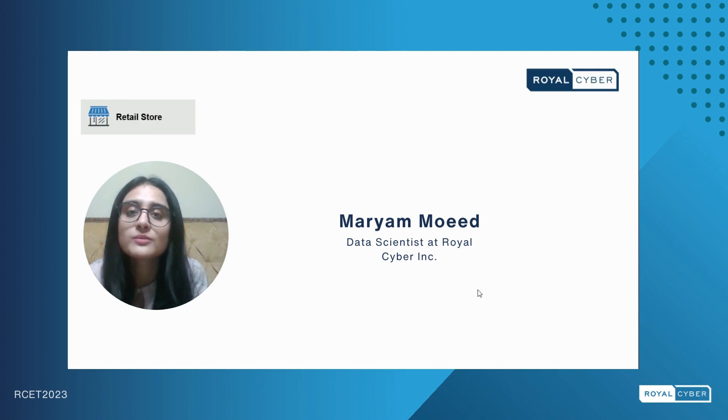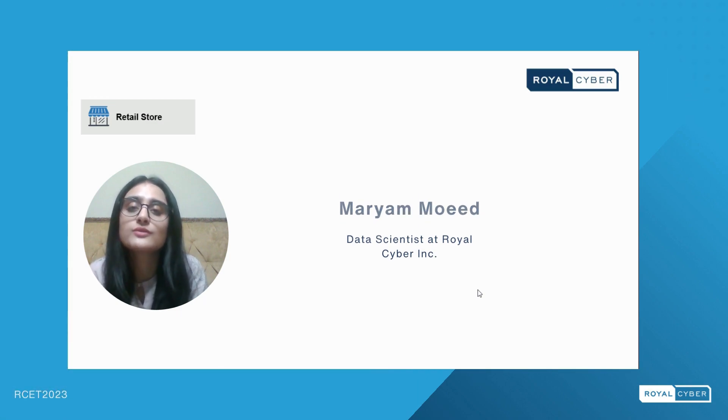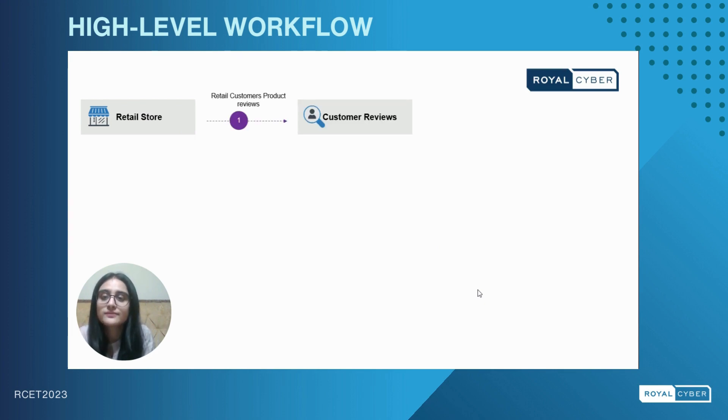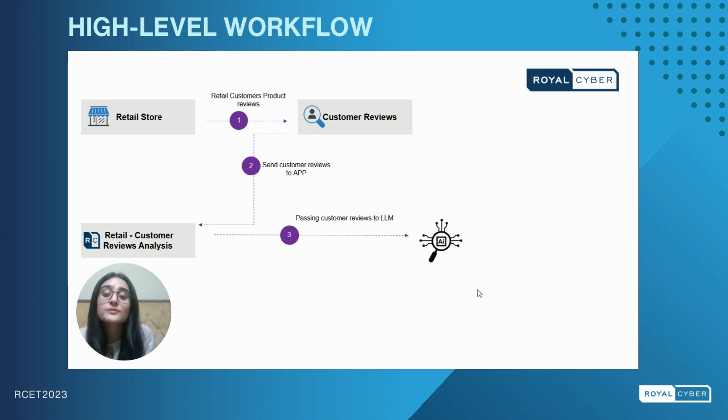Some well-known retail companies from different sectors are Amazon, eBay, and Alibaba, etc. To gain a comprehensive understanding of our project, let me start by walking you through the high-level workflow. Initially we will receive a customer review from a retail store, and a customer will upload the review for a particular product onto the app. From the app, this review will be sent as a prompt to our LLM solution.